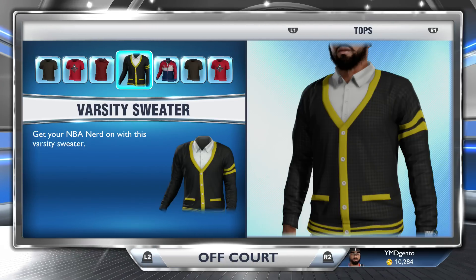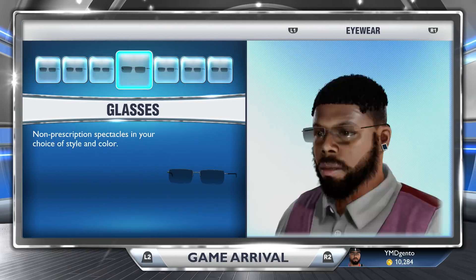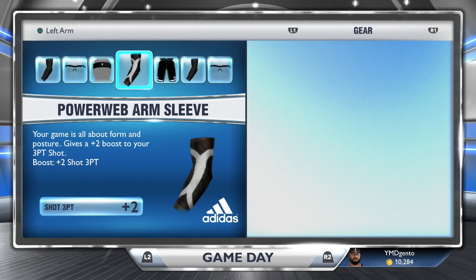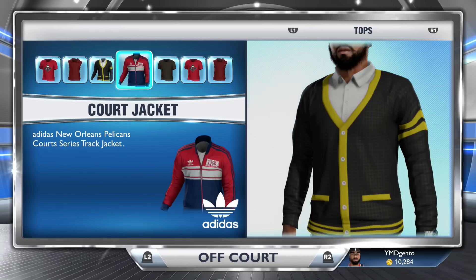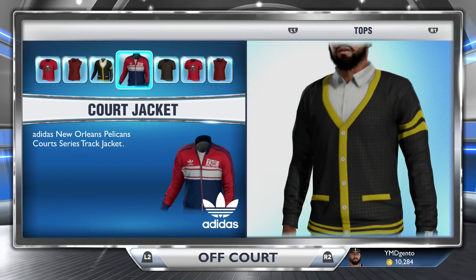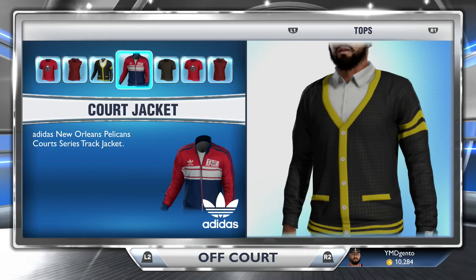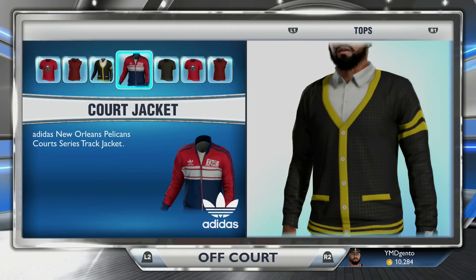I hope you guys enjoyed this video. If you did and you're ready to see more free locker codes, be sure to leave a like. If you're new, definitely hit that subscribe button and share this video with a friend that's wearing those basic clothes or who's looking for something free in NBA 2K14. New locker codes coming soon — your boy Gento got you.